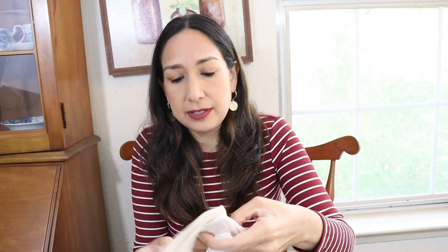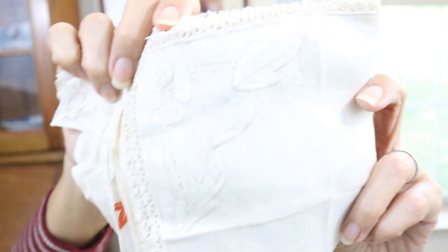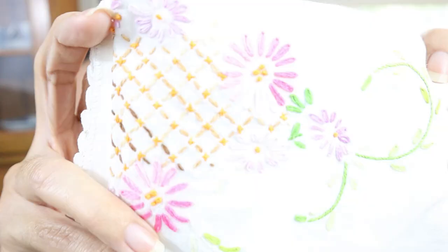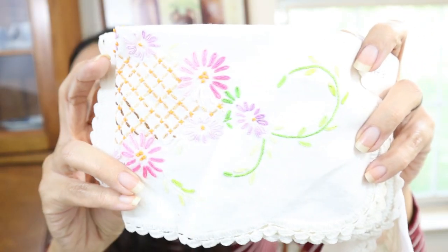I also grabbed these handkerchiefs — still very pretty with beautiful detail. And these napkins — maybe not specifically for Christmas but I love the embroidery. So pretty, maybe more for spring, but I still wanted to show them to you.